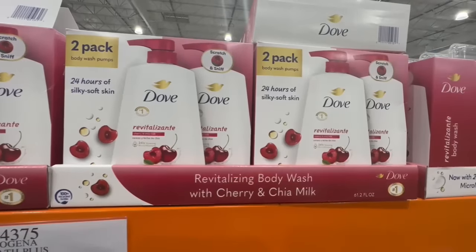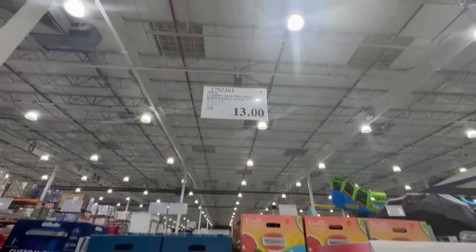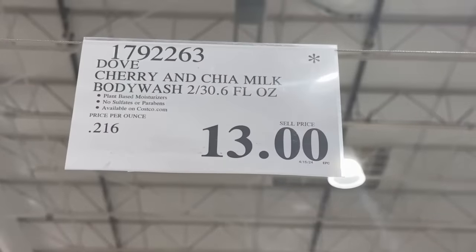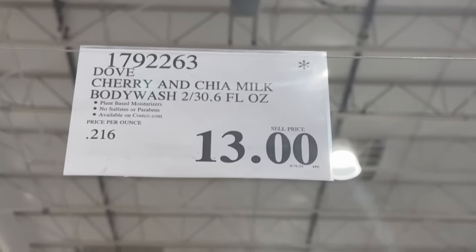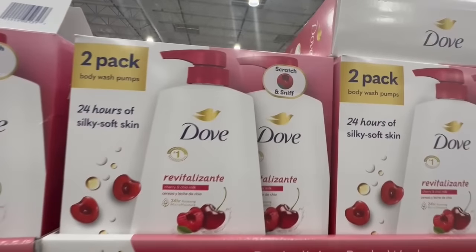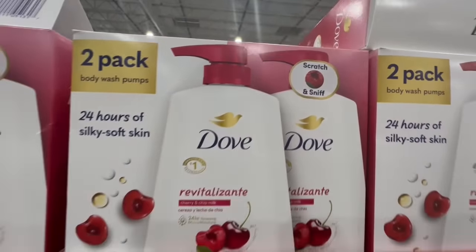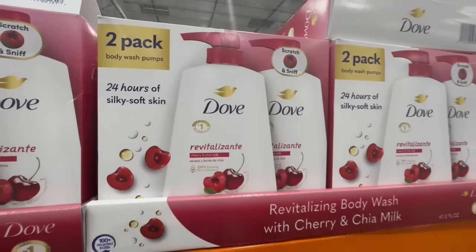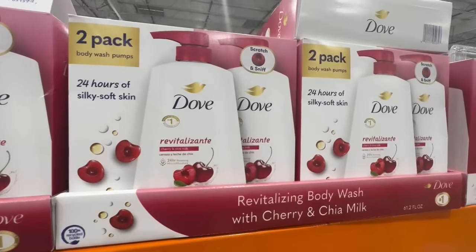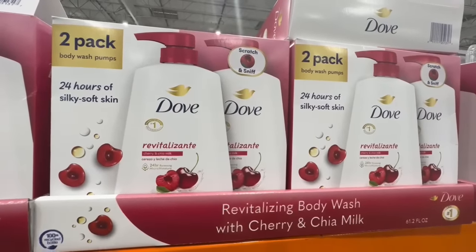About two weeks ago we were able to find a lot more of this Dove body wash. These come in a two-pack and the cherry and chia milk one went at a reduced price in several Costco locations — here I found it going for $13, but now it's a little bit of a rare find. I love the scratch-and-sniff feature on Dove packaging so you get a nice preview of the scent.